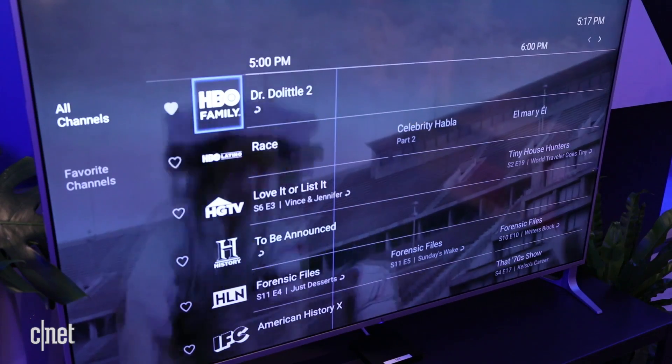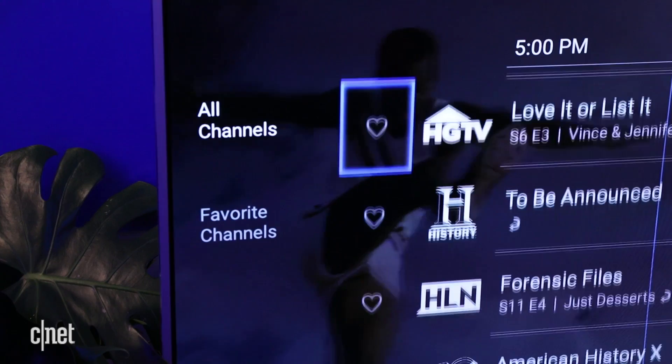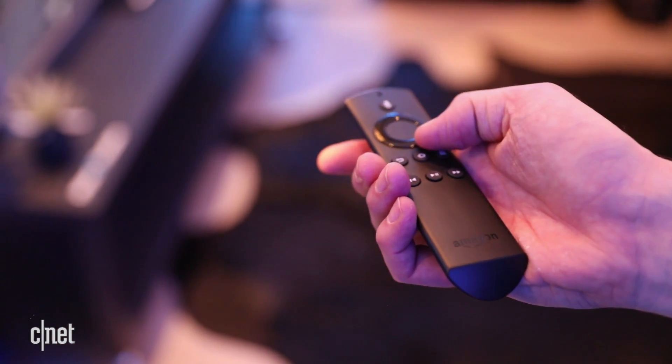You can use a grid guide to choose from different channels. You can also favorite different channels on that grid. You can also search for shows within the app, but the search is not yet integrated into Siri or the Amazon Fire TV voice search.